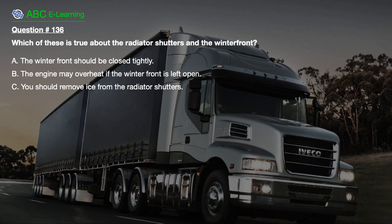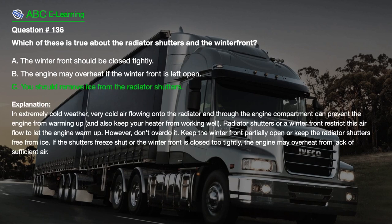Question number 136. Which of these is true about the radiator shutters and the winter front? A. The winter front should be closed tightly. B. The engine may overheat if the winter front is left open. C. You should remove ice from the radiator shutters. The correct answer is C. In extremely cold weather, very cold air flowing onto the radiator and through the engine compartment can prevent the engine from warming up and also keep your heater from working well. Radiator shutters or a winter front restrict this airflow. However, keep the winter front partially open or keep the radiator shutters free from ice, because if they freeze shut or the winter front is closed too tightly, the engine may overheat from lack of sufficient air.